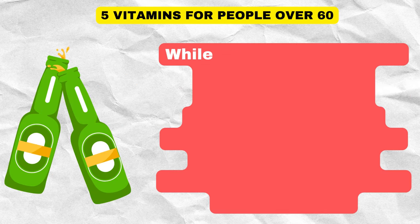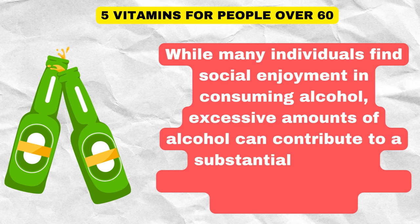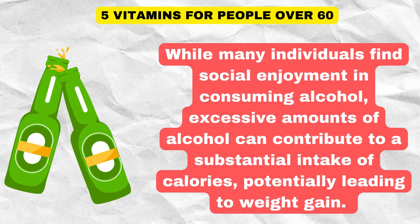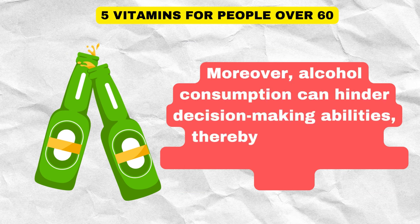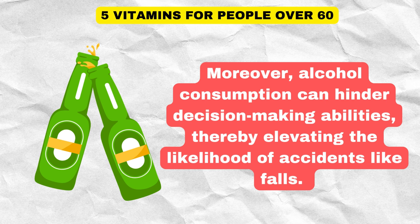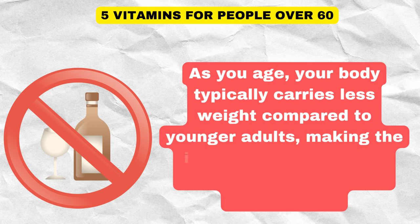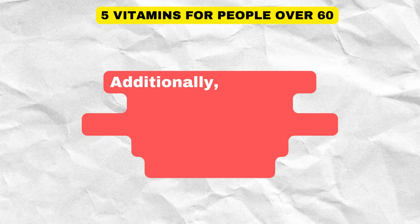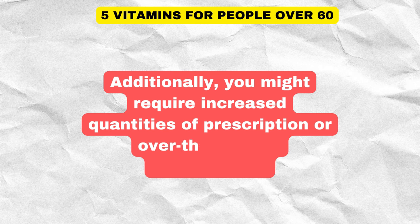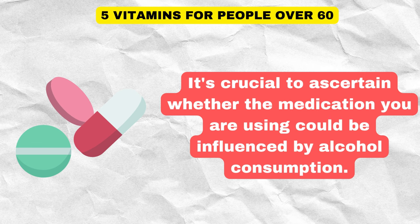While many individuals find social enjoyment in consuming alcohol, excessive amounts can contribute to a substantial intake of calories, potentially leading to weight gain. Alcohol consumption can also hinder decision-making abilities, elevating the likelihood of accidents like falls. As you age, your body typically carries less weight compared to younger adults, making the impact of alcohol more concentrated within the bloodstream. Additionally, you might require increased quantities of prescription or over-the-counter medications, so it's crucial to check whether your medications could be influenced by alcohol consumption.